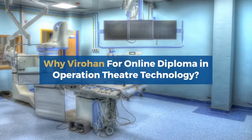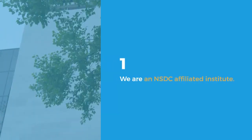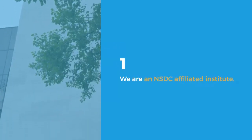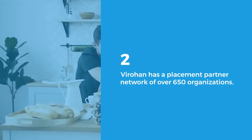Why ViraHan for the Online Diploma in Operation Theater Technology? ViraHan is an NSDC-affiliated institute with a placement partner network of over 650 organizations.